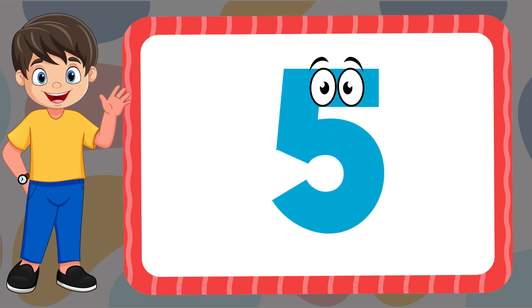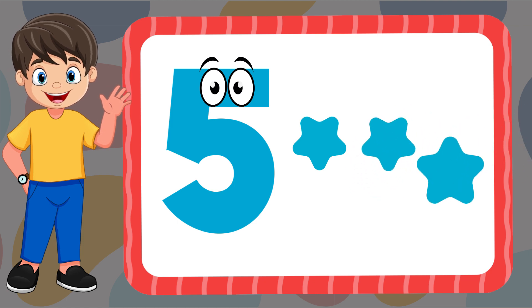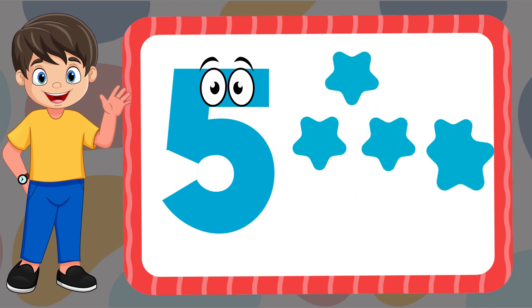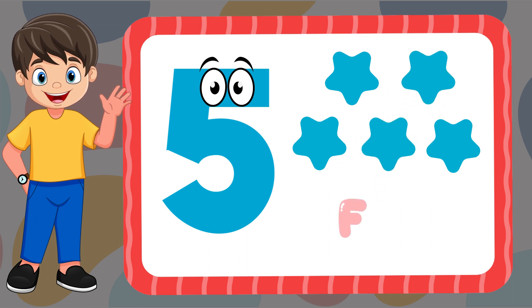Five. One, two, three, four, five. F-I-V-E. Five.